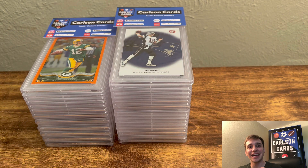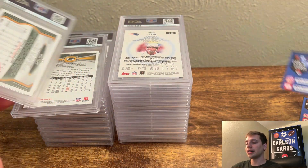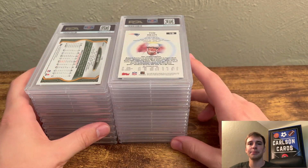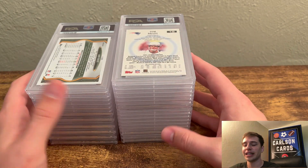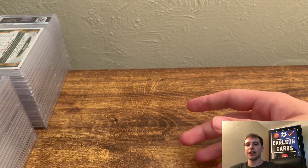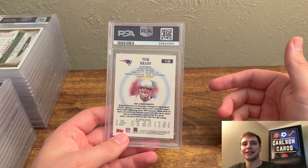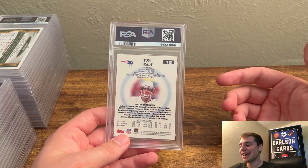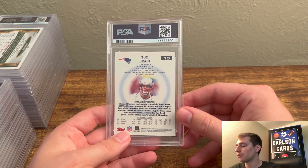Hey everyone, Austin here with Carlson Cards. Today I'm super excited because we're finally back with a PSA reveal video. I know it's been a couple weeks — PSA was moving kind of slow, and now they're absolutely cruising. This is a $30 economy order, so I paid $30 for the order. Most of the orders you've seen on my channel were $50 service, but PSA dropped prices, so I sent some cheaper cards I'd been sitting on. This is the second one I sent — the first is still at PSA with about 170 cards. I think we have 30 here today. I do know the grades ahead of time so I can focus on the cards and tell you about my process rather than reacting to bad grades.